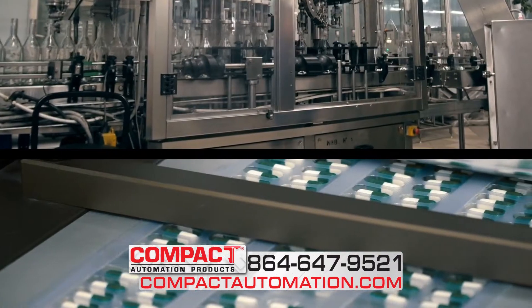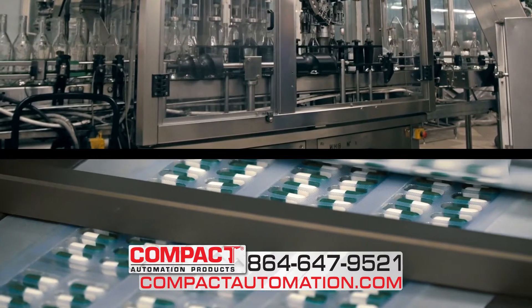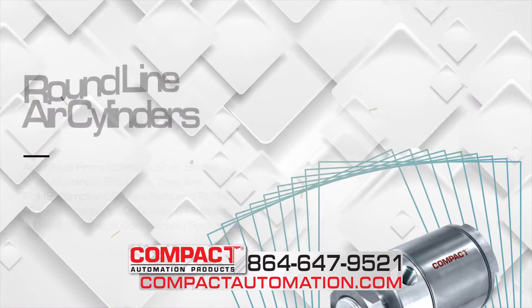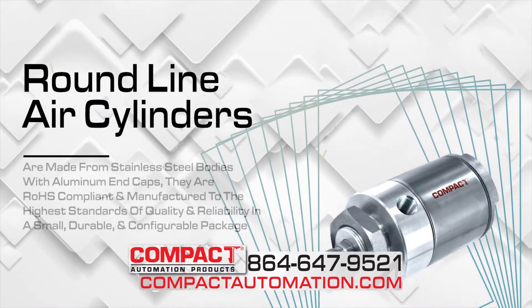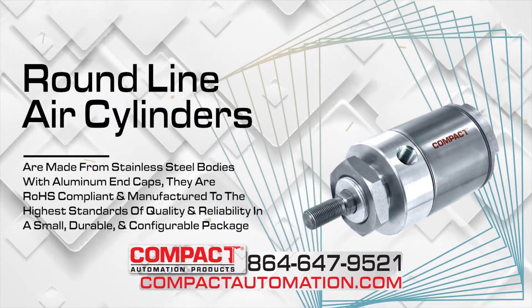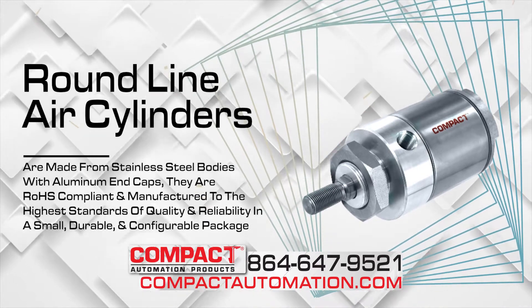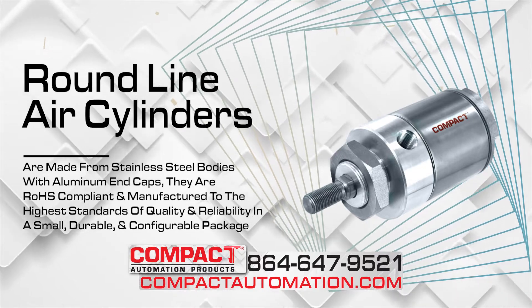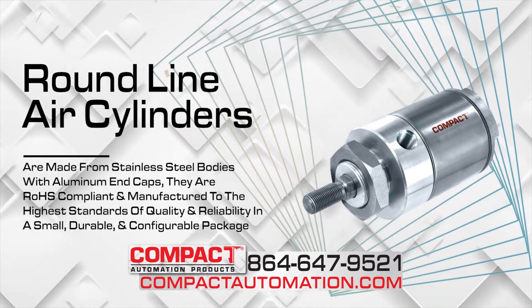We're your complete solution for medical and food-grade applications, where lightweight, wash-down, or corrosion resistance is required. Our round-line air cylinders are made from stainless steel bodies with aluminum end caps. They are ROHS compliant and manufactured to the highest standards of quality and reliability in a small, durable, and configurable package.